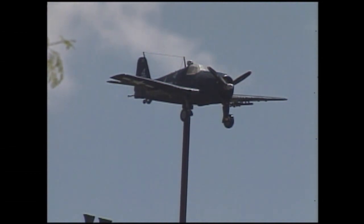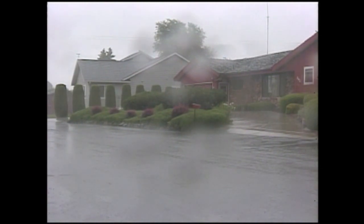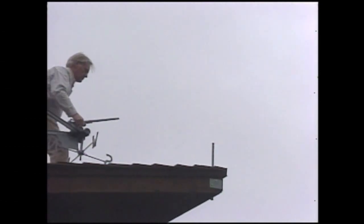The model planes glisten in the warm sun. But on this fateful day, a dark storm has rolled in, and a new enemy looms on the horizon.